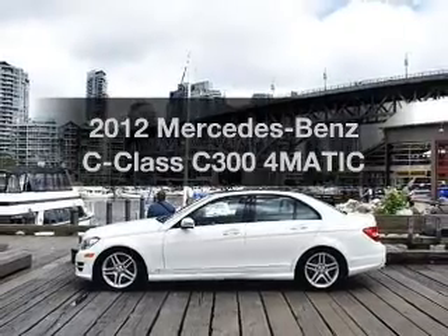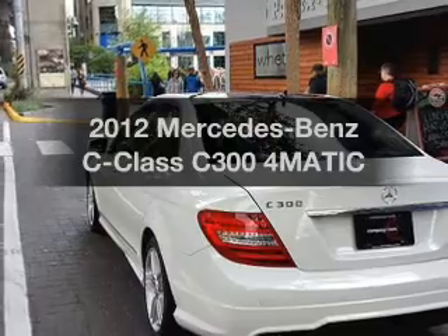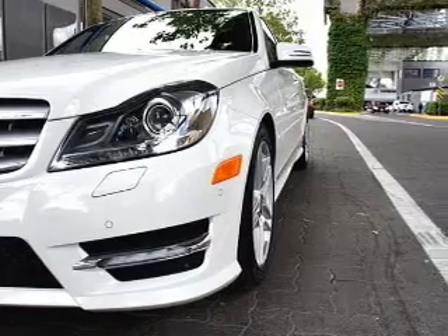Get noticed in this 2012 Mercedes-Benz C-Class. This is the set of wheels you've been looking for. The powertrain includes all-wheel drive with a solid six-cylinder engine driven by an automatic transmission.